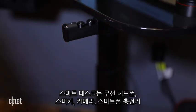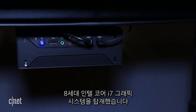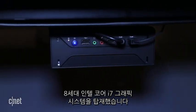The Smart Desk ships with wireless headphones, speakers, a camera, an inductive cell phone charger, and a custom 8th gen Intel Core i7 discrete graphics system.